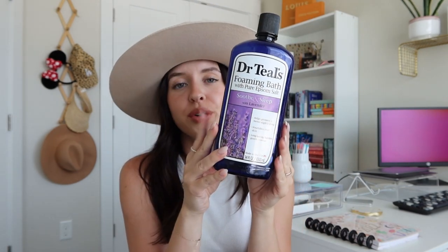I recently upgraded my whole bathtub experience — if you haven't seen that video, I'll leave a link in the description. A standard for me are bubbles, and the Dr. Teal's foaming bath is the best. You can get them at the grocery store super easily, they're super big, and they give the best bubbles and smell. I always love to go for the lavender, but sometimes I'll switch it up and do something new.